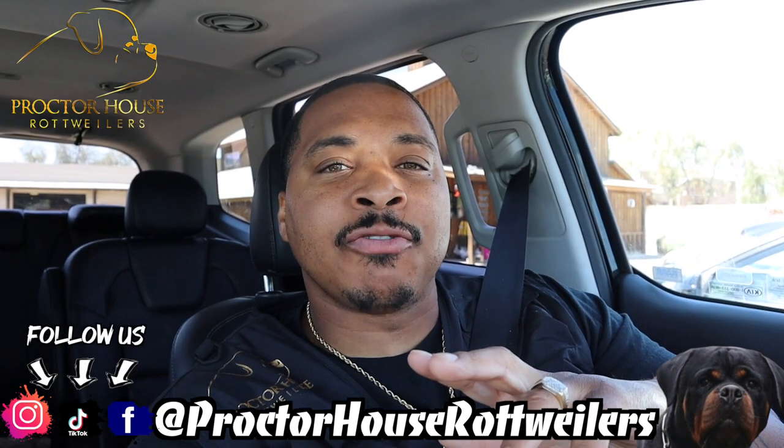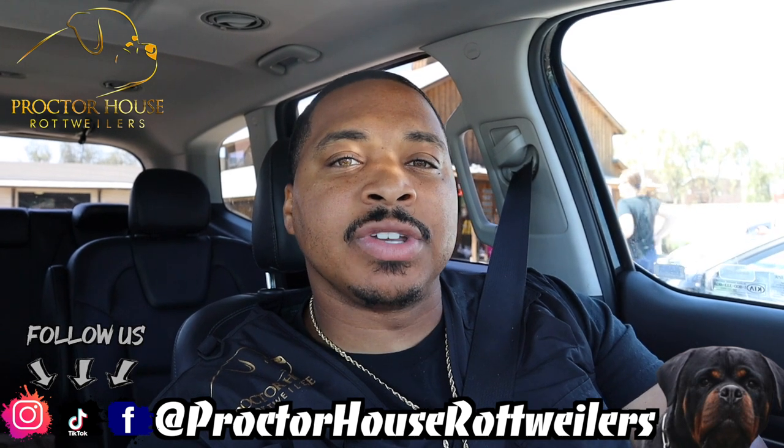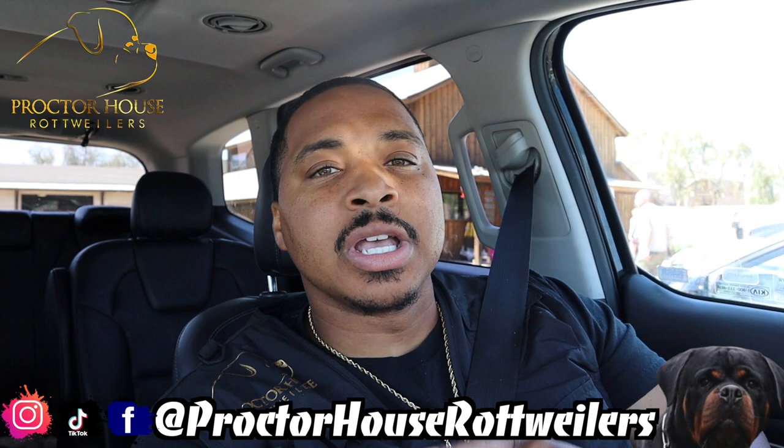What's good YouTube? Welcome to Proctor House Rottweilers and today we got a very special vlog. First thing we're going to be doing is picking up some dog food. After we pick up the dog food we're going to be headed over to my guy Kwame's place. You guys have seen him in a YouTube video before — he actually purchased our puppy from our B litter as well as that female Camellia that we just bred to Simba.